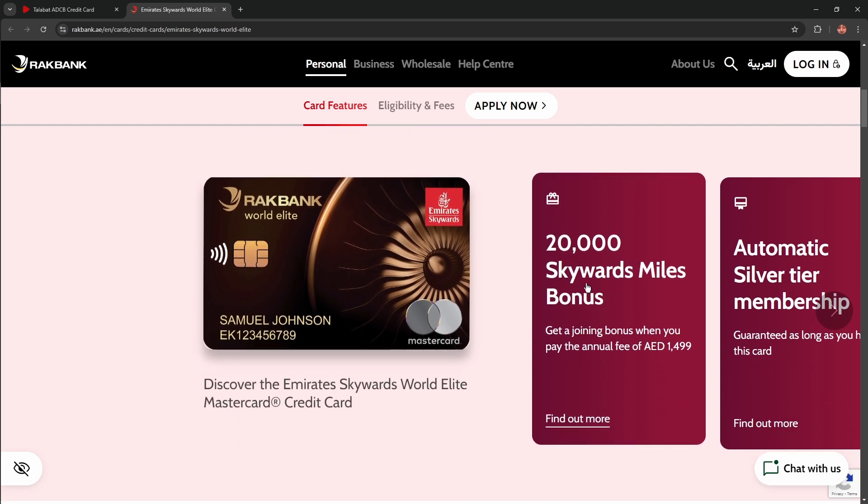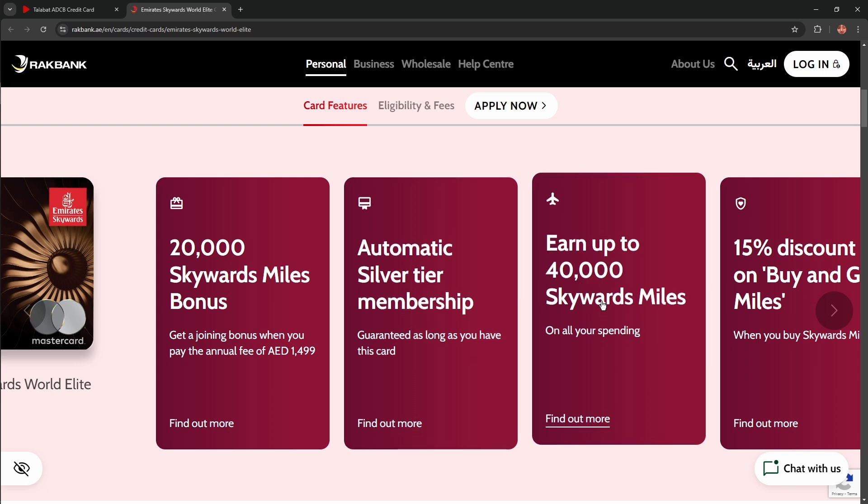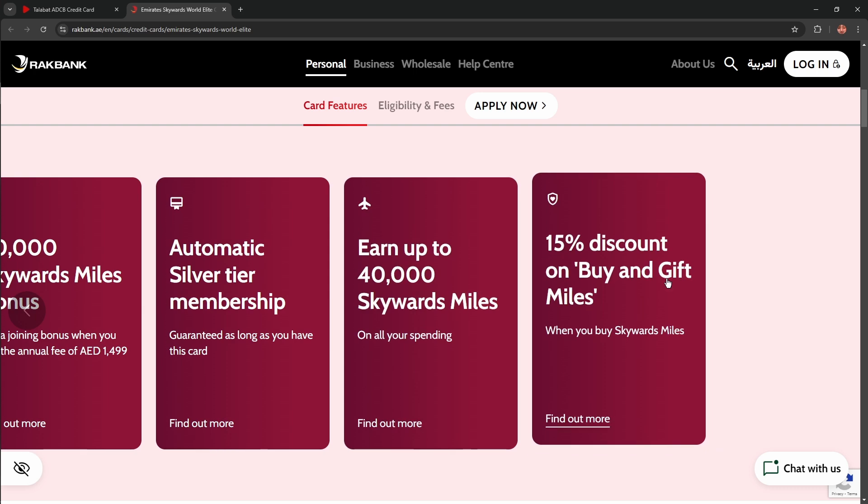You get a 20,000 Skywards bonus when you pay the annual fee of 1,499 dirhams. Automatic Silver Tier membership is guaranteed as long as you hold this card. You can earn up to 40,000 Skywards miles on all your spending, plus a 15% discount when you buy or gift miles.